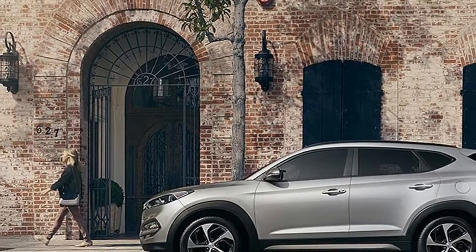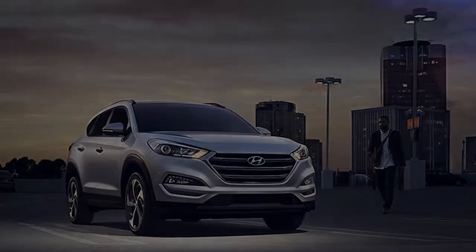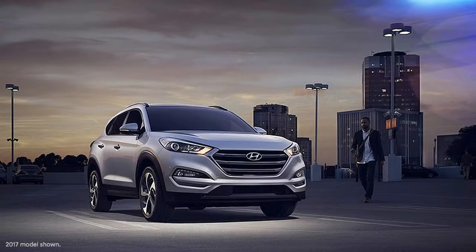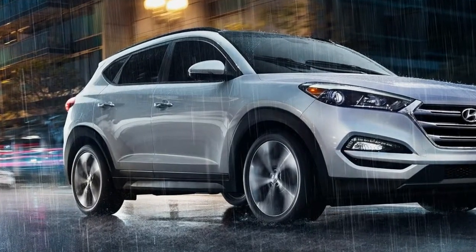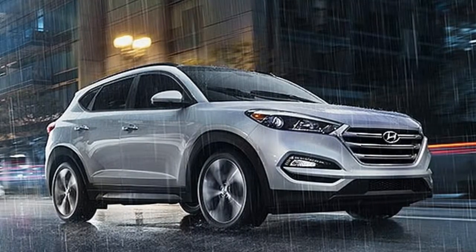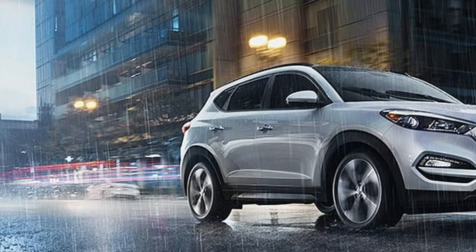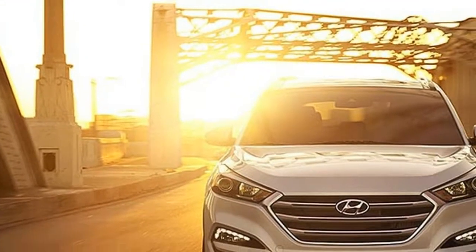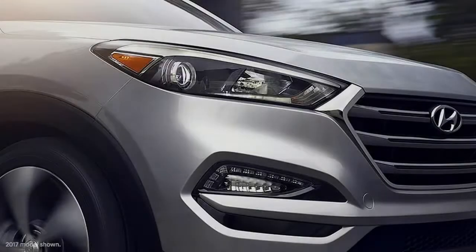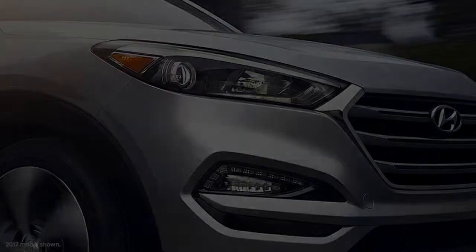The 2017 Hyundai Tucson SE, $22,700, has front-wheel drive and a 2.0-liter engine with a 6-speed automatic. Standard equipment includes a rear-view camera, 5.0-inch infotainment touchscreen, satellite radio, cruise control, air conditioning, automatic headlights, a tilt and telescopic steering column, and 17-inch alloy wheels. Cloth upholstery is stain and odor resistant.